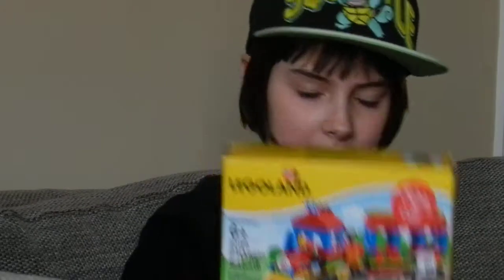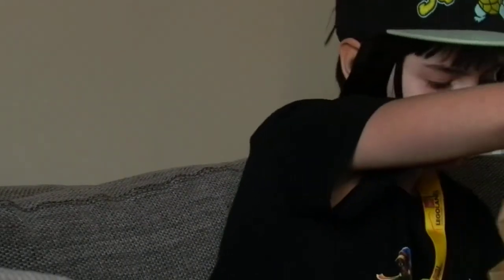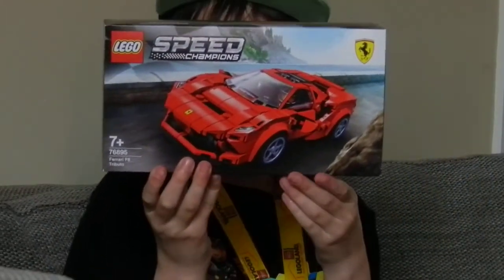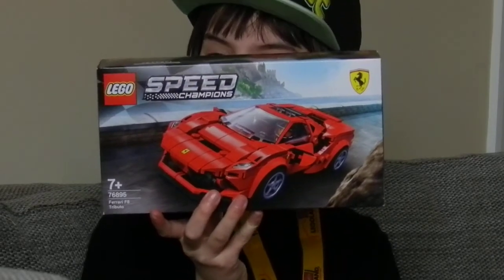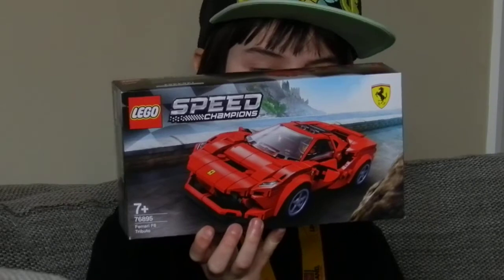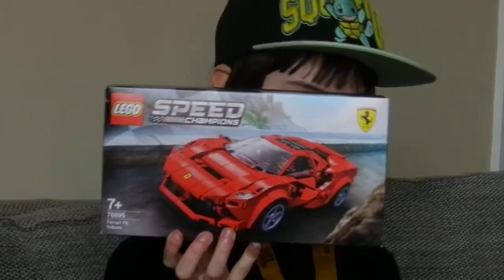My dad got some figures as well. He also got this Lego Speed Champions car — I think it's a Ferrari. He said it looks really cool so he really wanted it and decided to get it. That's all we have.